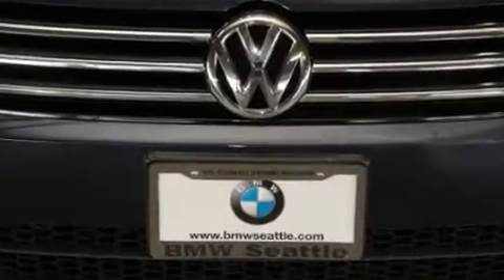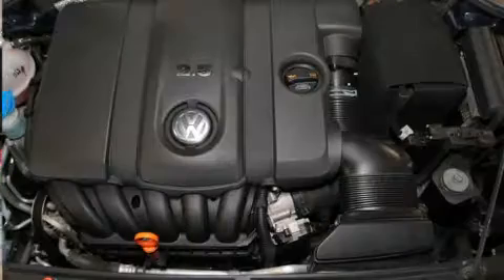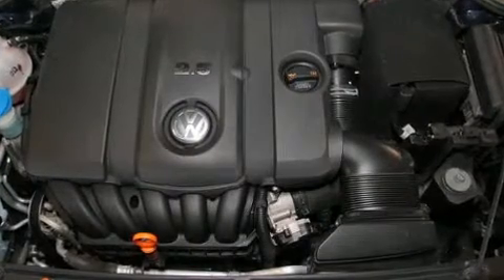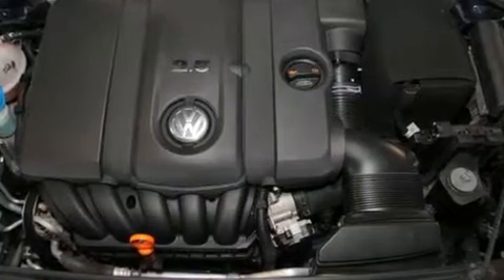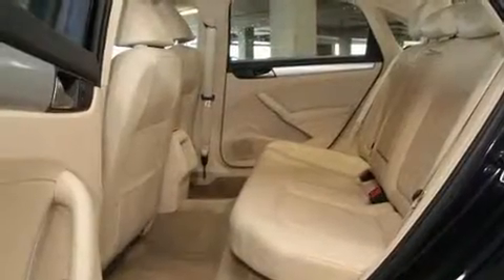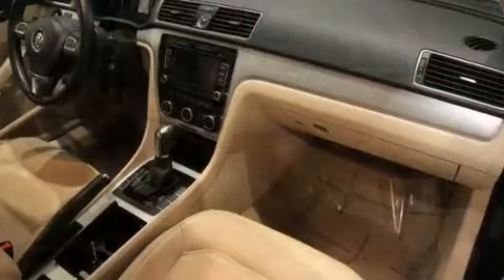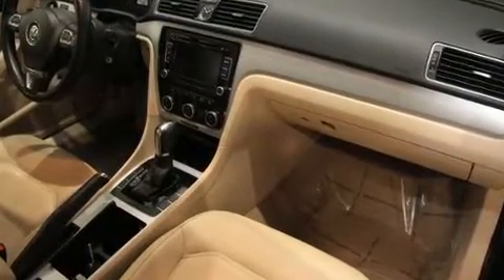Top features include cruise control, front and rear reading lights, one-touch window functionality, a tachometer, a leather steering wheel, automatic temperature control, remote keyless entry, and more. Premium sound drives eight speakers, providing you and your passengers a sensational audio experience.